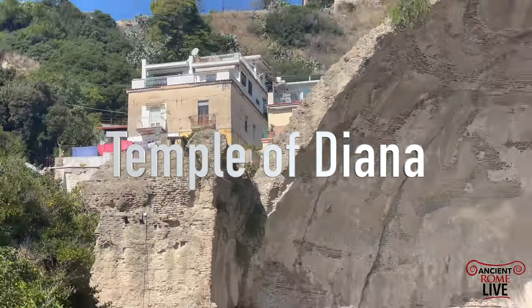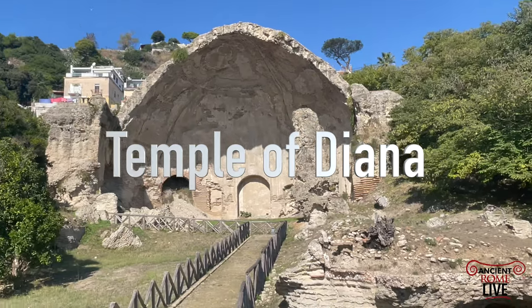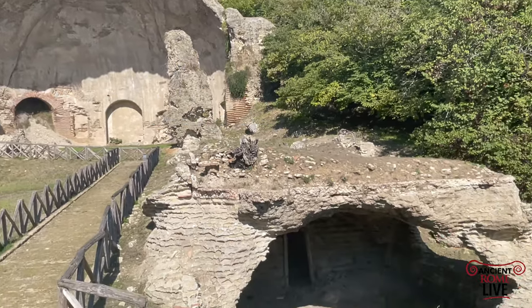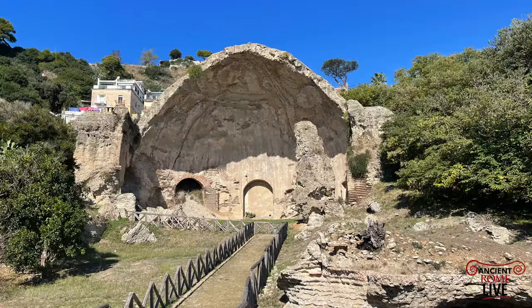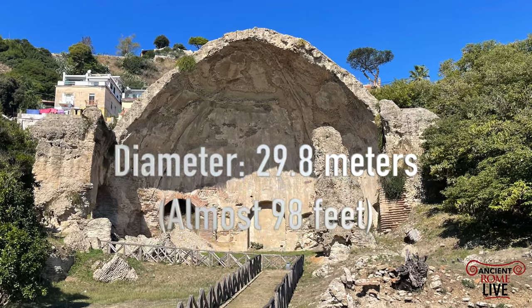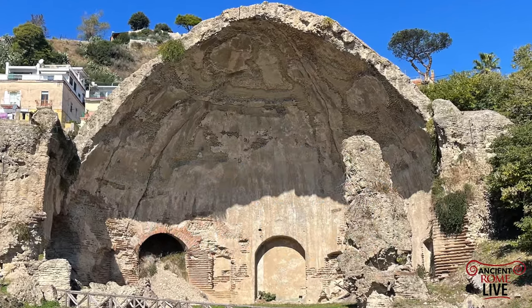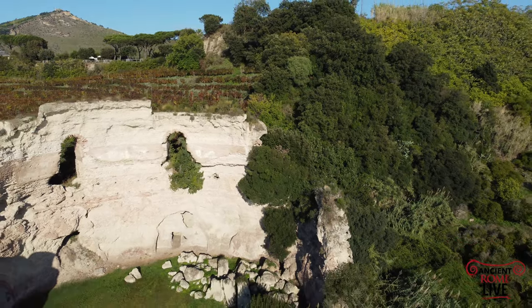Another structure, a thermal bath complex with a huge dome, is the so-called Temple of Diana. Again, not a temple, but a thermal spa area filled with hot spring water, almost 30 meters in diameter. Poorly preserved, but very, very impressive.